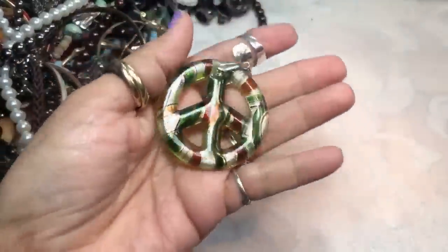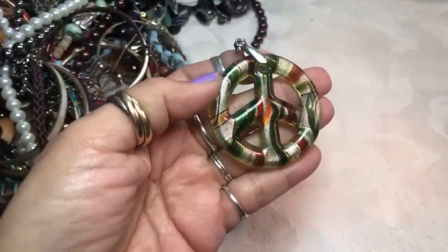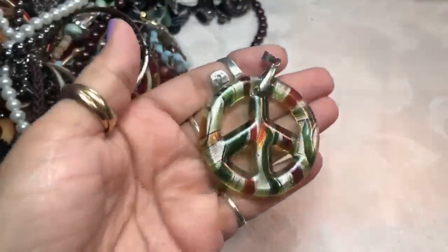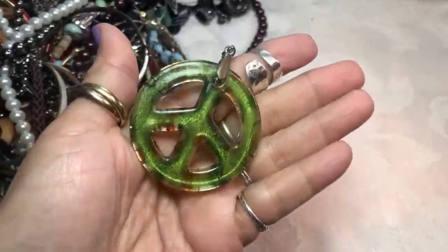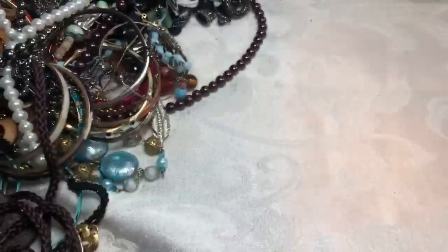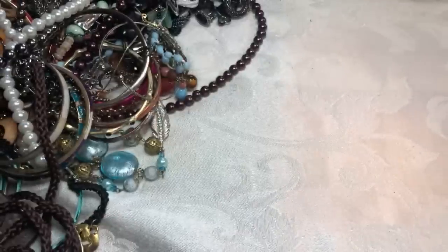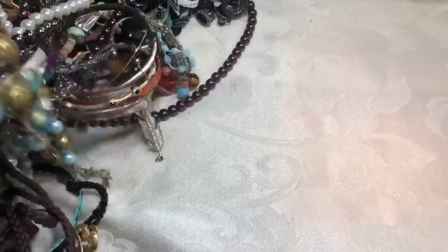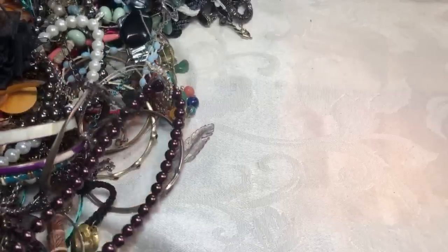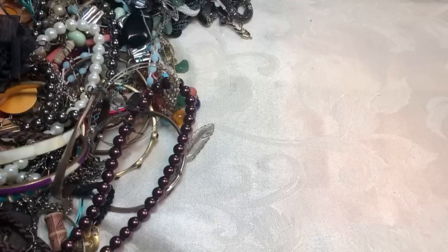I've never seen dichroic glass in a peace sign - have you guys ever run into that? I thought I had seen it all! It's got pretty colors too - oranges and greens, kind of earth tones. You have one in the peace sign? I have several - mostly hearts and just some abstract swirls and everything.